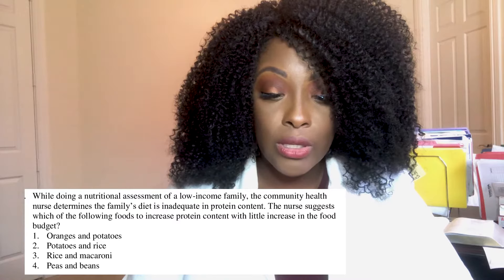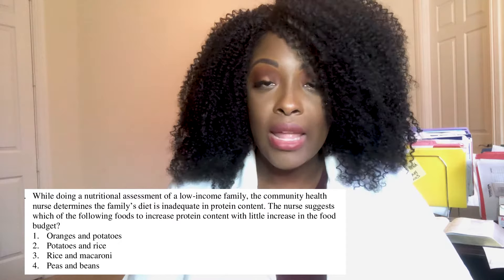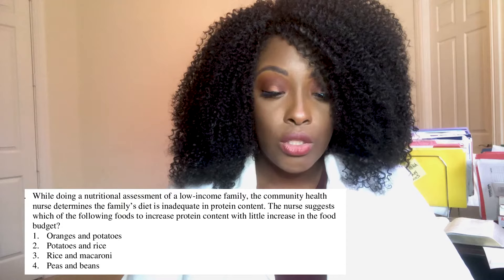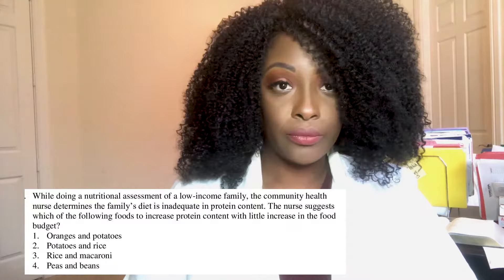First question: when doing a nutritional assessment of a low-income family, the community health nurse determines the family's diet is inadequate in protein content. The nurse suggests which of the following foods to increase protein content with little increase in the food budget? One: oranges and potatoes. Two: potatoes and rice. Three: rice and macaroni. Four: peas and beans.